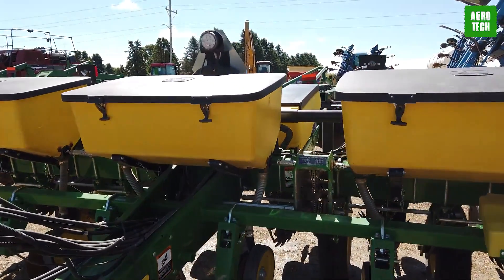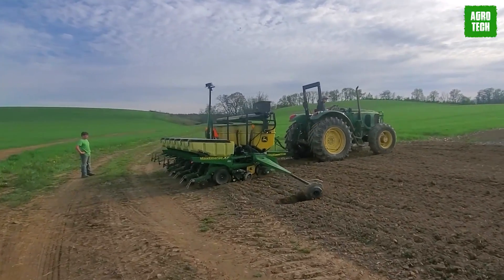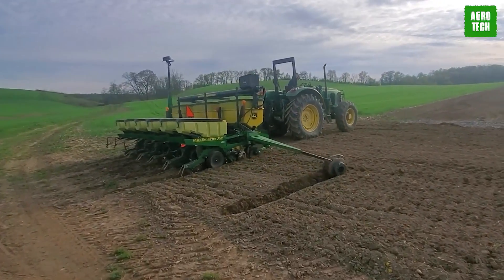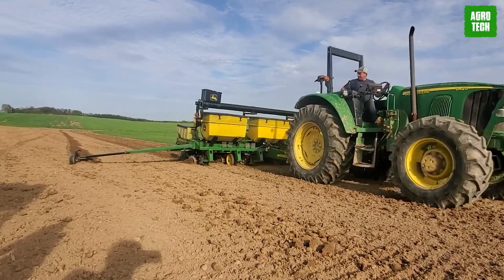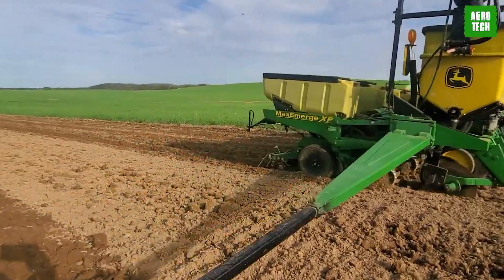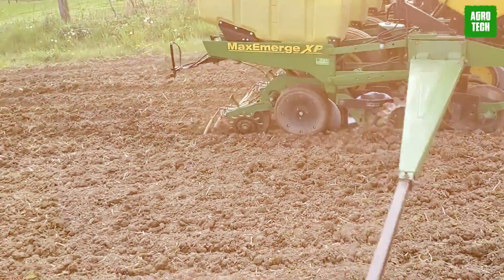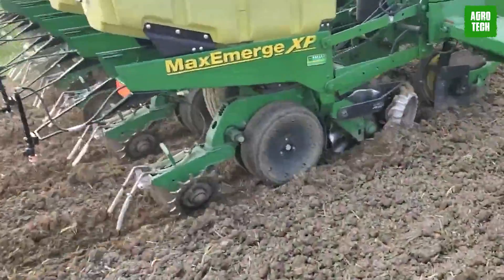Also, its remarkable planter row unit force needs to be emphasized as it delivers a downforce of 181.4 kilograms, a seed variable rate drive that provides ultimate planting productivity by using one, two, or three hydraulic meters to turn the seeding drive. Take a look at the John Deere 1755.